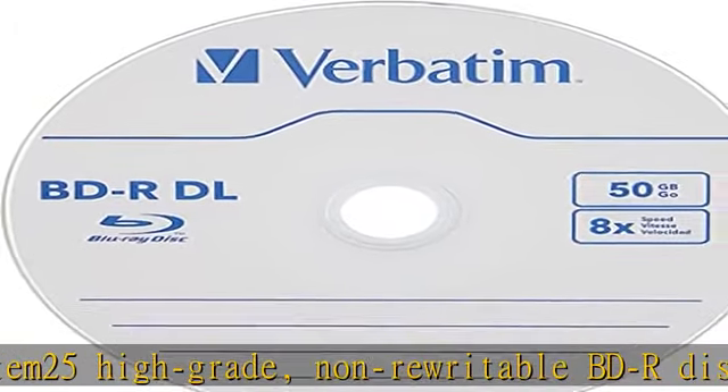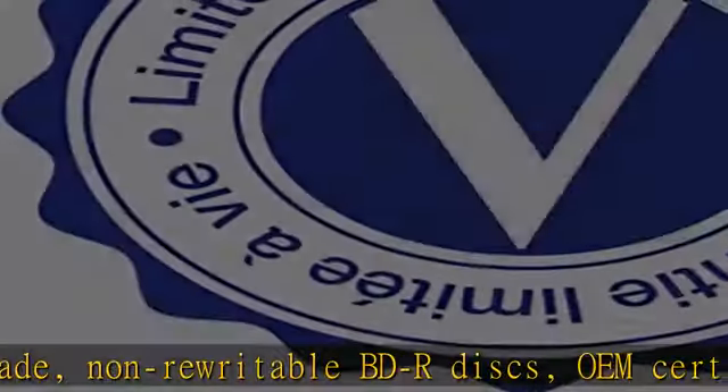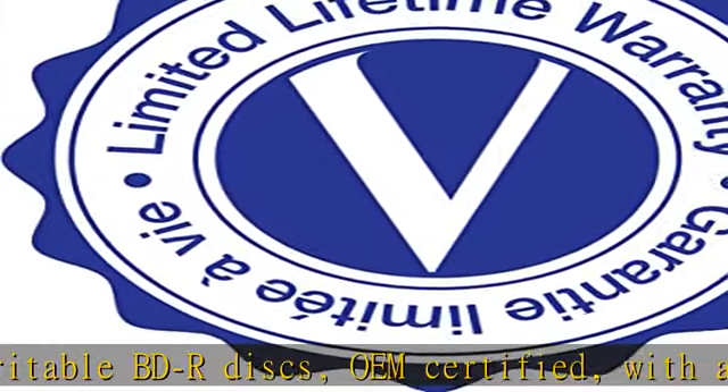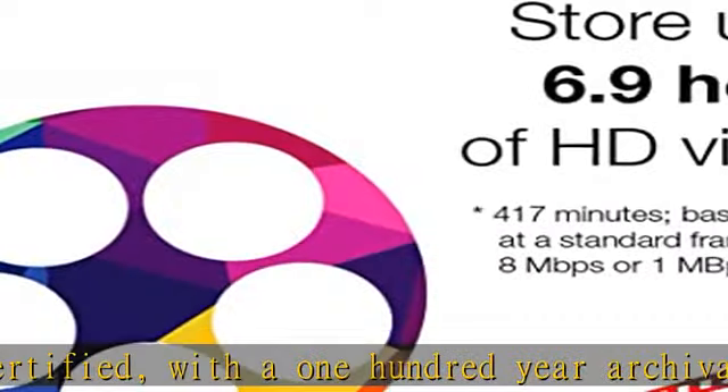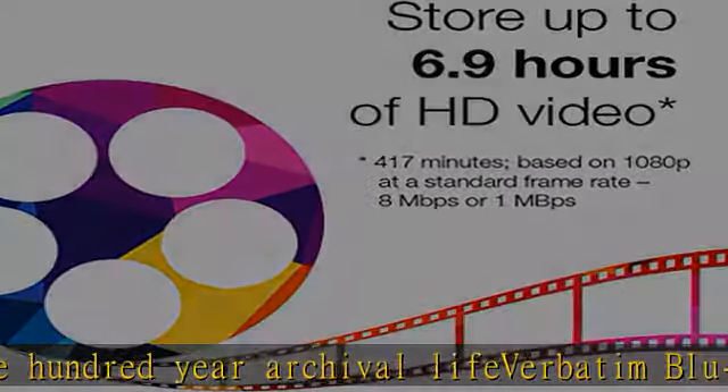With a 100-year archival life, Verbatim Blu-ray discs are treated with hard coat to prevent scratches, resist fingerprints, and reduce dust build-up. Double-layer discs with up to 50 GB of storage space to back up your HD video.